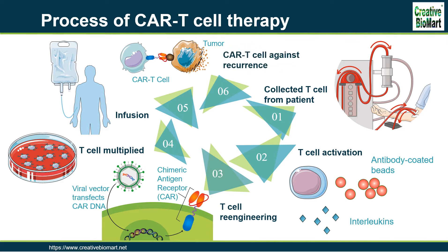Step 6: CAR T-cells Against Recurrence. CAR T-cells may eradicate all of the cancer cells and may remain in the body months after the infusion has been completed. The therapy has resulted in long-term remissions for some types of blood cancer.